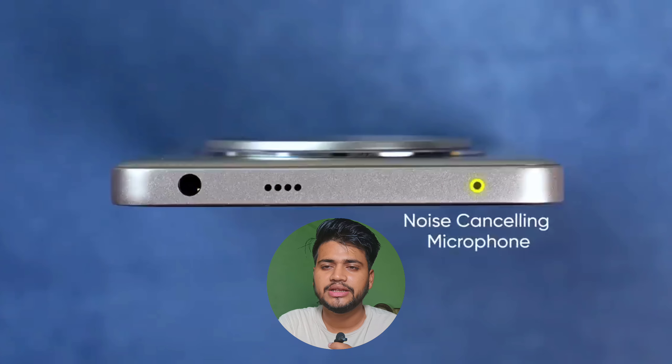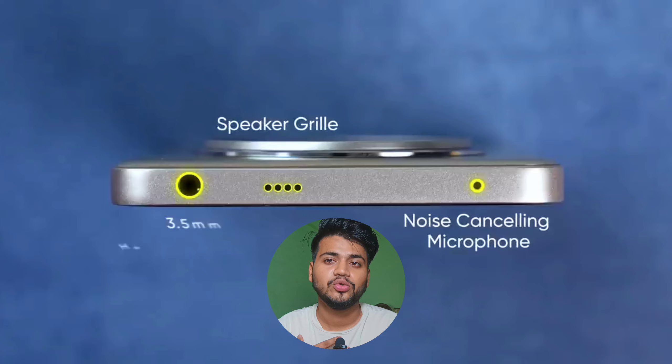One good thing is that Realme has included a 3.5mm headphone jack, which is a very good thing and makes it convenient for people who use wired earphones.